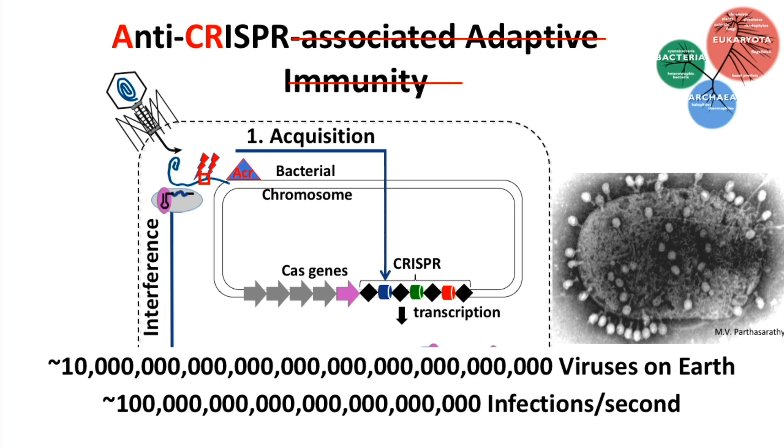Some early genes encoded by viruses express small proteins that bind directly to the CRISPR-Cas machinery and completely neutralize the system. This is what I'm going to tell you about today.